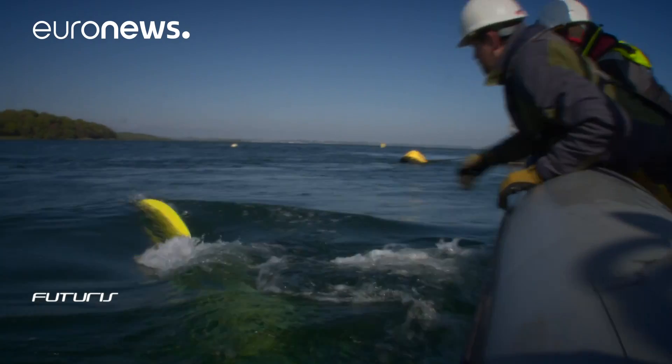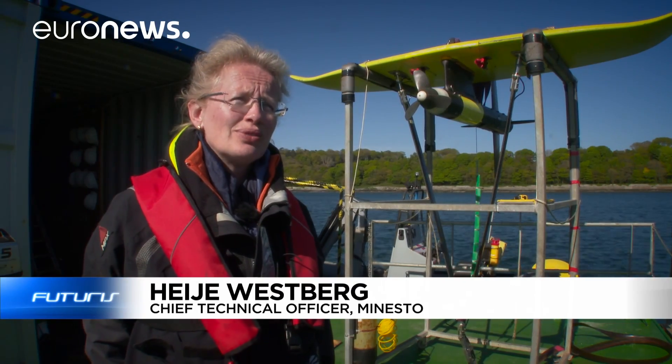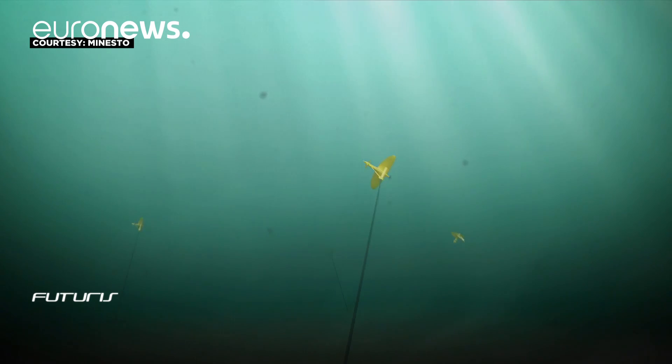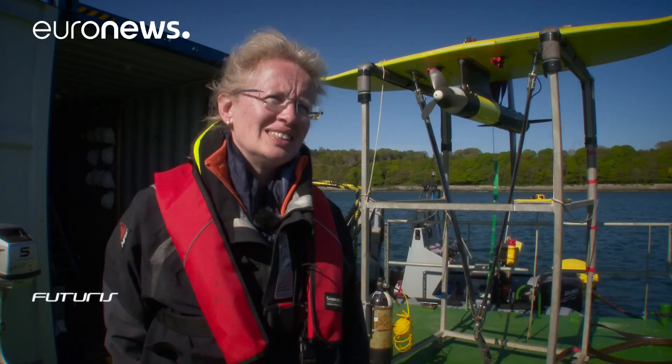It's a kite tethered to the sea floor. In the tide, we have a lifting force — the water pushing the wing, making it fly forward. It actually accelerates, making the turbine spin, and when the turbine spins, you produce electricity.